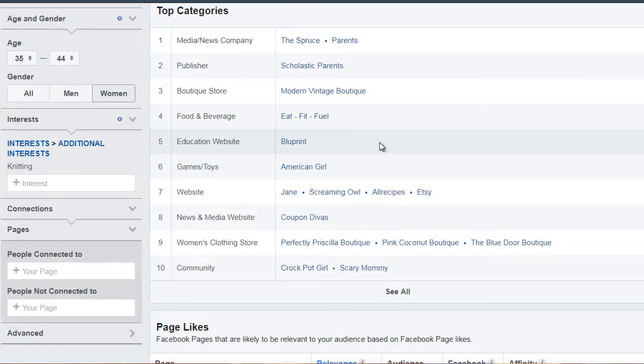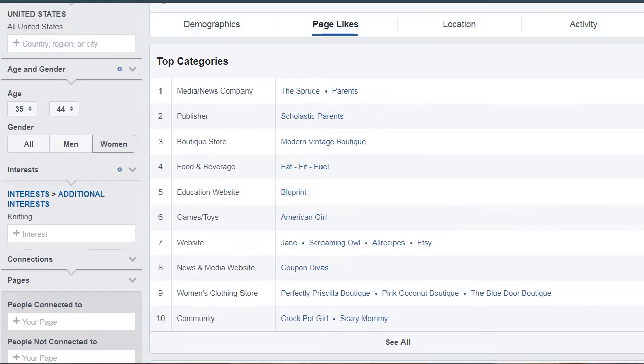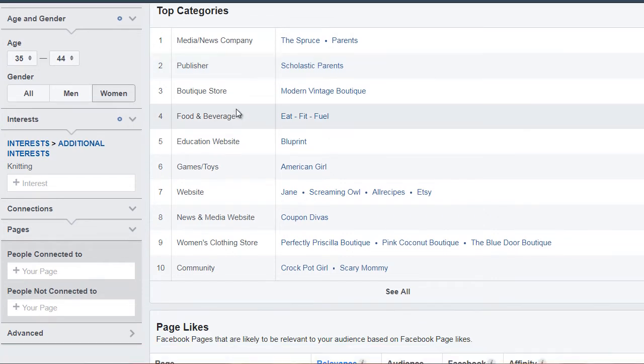So we're back to the Facebook Audience Insights. What you want to do is simply go back to the page likes page and look at the top categories. What Facebook has done here is give you an idea of all the things that the audience is interested in. For example, what media or news company do they listen to or look at? What are they interested in in terms of publishers? It says boutique stores — what do they go to in terms of shopping? What do they eat? What do they drink? What education websites do they go to to learn something about knitting? Maybe where do they go for games and toys?